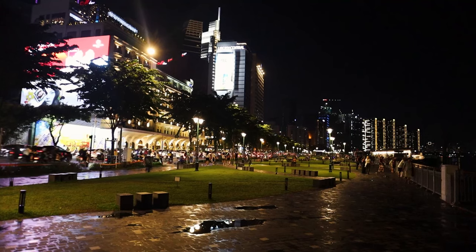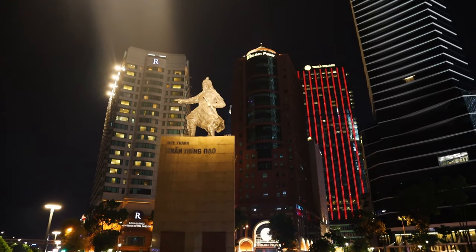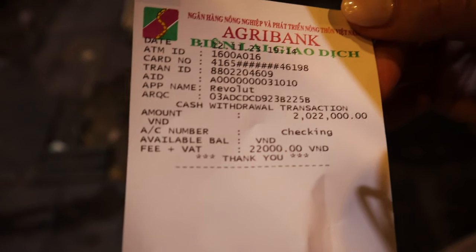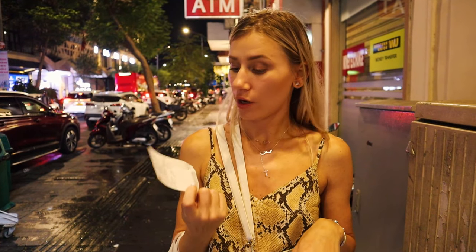At the end of Nguyen Street we discovered a cute park with a spectacular view of the river. We enjoyed the surroundings until we got hungry and discovered we didn't have any Vietnamese dong left. Agribank has the best fee when withdrawing money, so we recommend finding one in Vietnam. In this case we withdrew 2 million dong and had a fee of only 20,000 dong — very good.